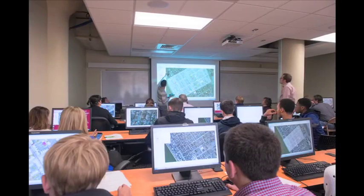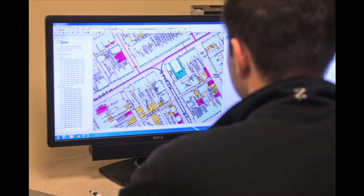To develop applied knowledge, we've implemented a unique model of integrating coursework with outside contacts, where students begin to interact with potential employers by doing small projects as part of their classes.